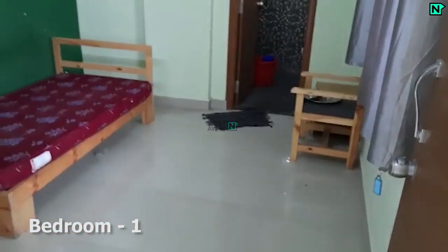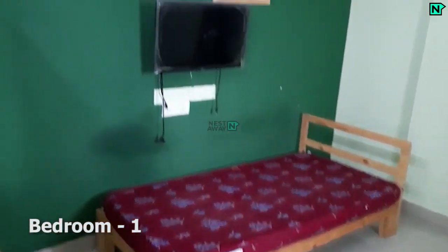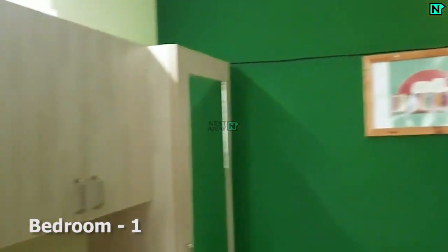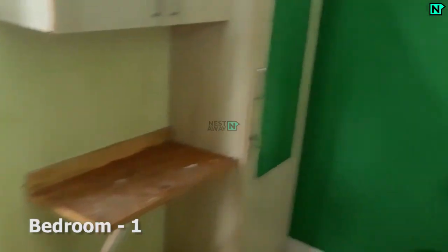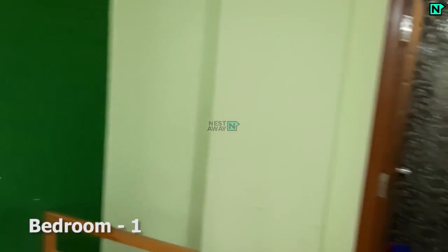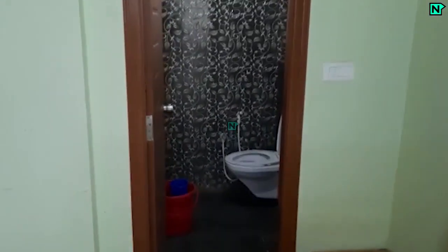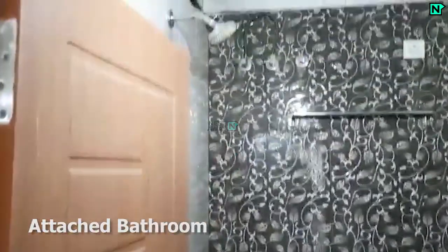This bedroom comes with an attached bathroom. The attached bathroom comes with a Western type toilet.